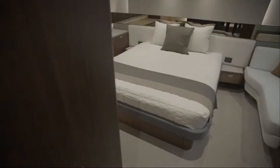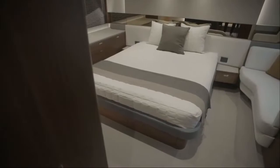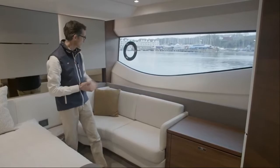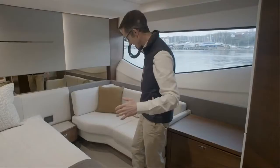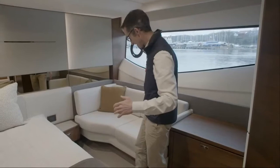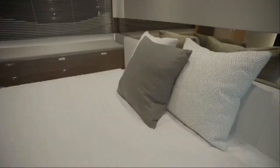Here we are in the master cabin of the S62. As you can see, it's full beam as you'll find on most of our boats nowadays. It's got those signature big windows with a large expanse of glazing. You can see the curvature from the knife windows, as we call them, which run all the way forward to the bow, giving the boat that really beautiful silhouette. There's an opening porthole, a rather nice seating area, and the designers have really gone to town with a lovely lighting feature.